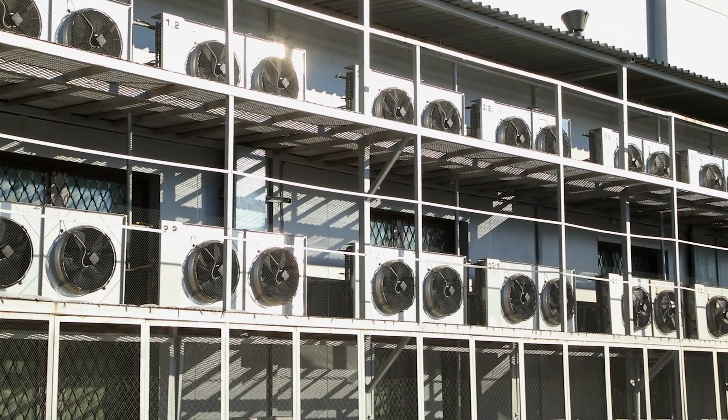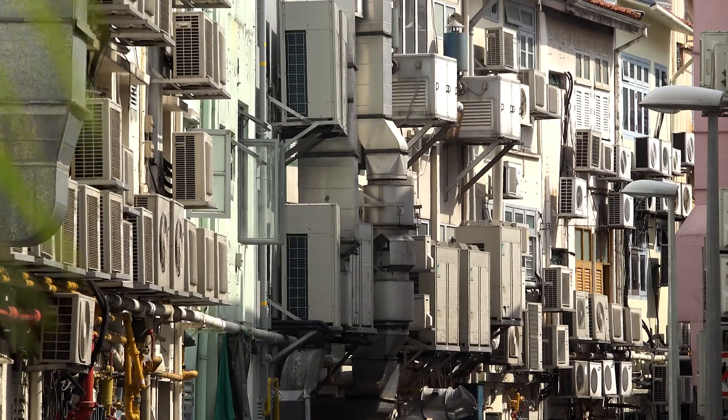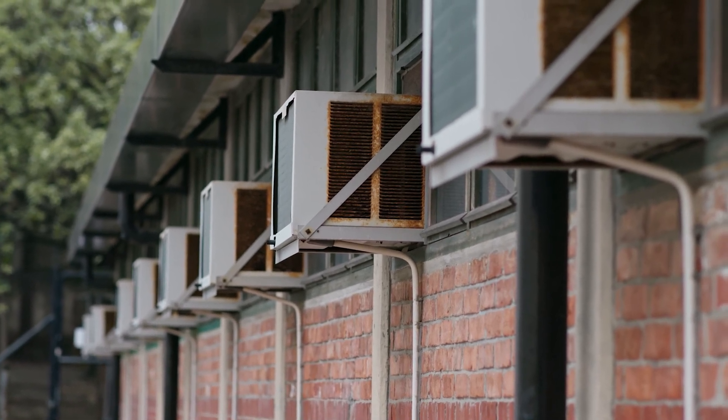The vast majority of air conditioners today rely on the same century-old technology, which requires a lot of electricity and refrigerant chemicals that are up to 10,000 times more potent than CO2 at contributing to climate change.